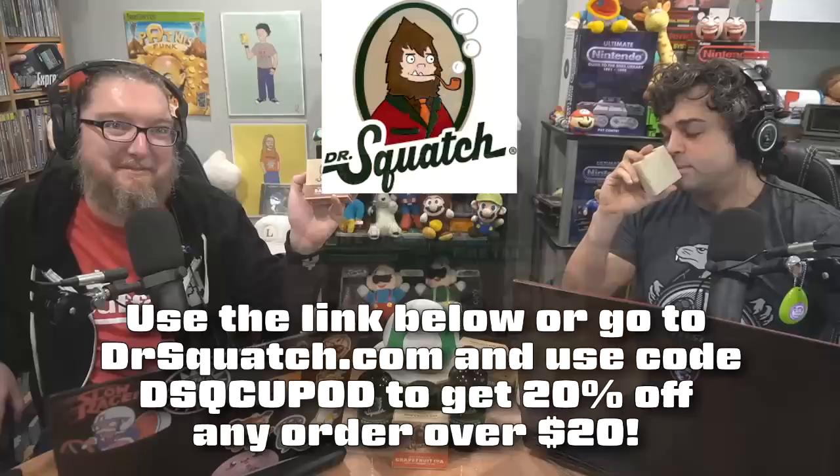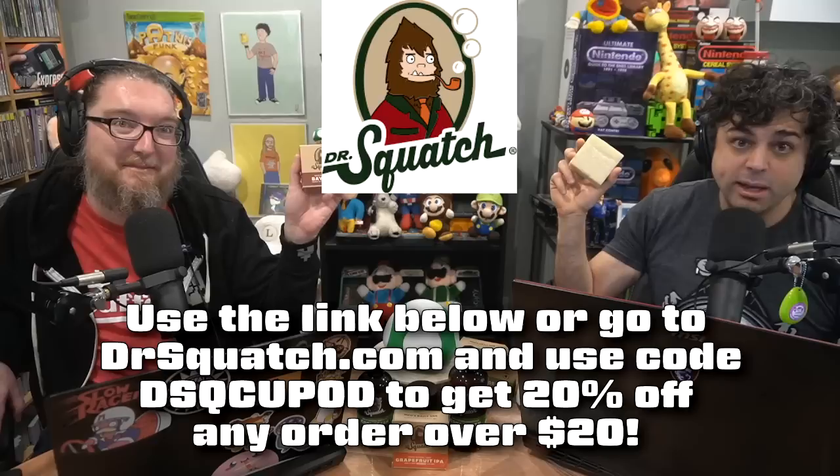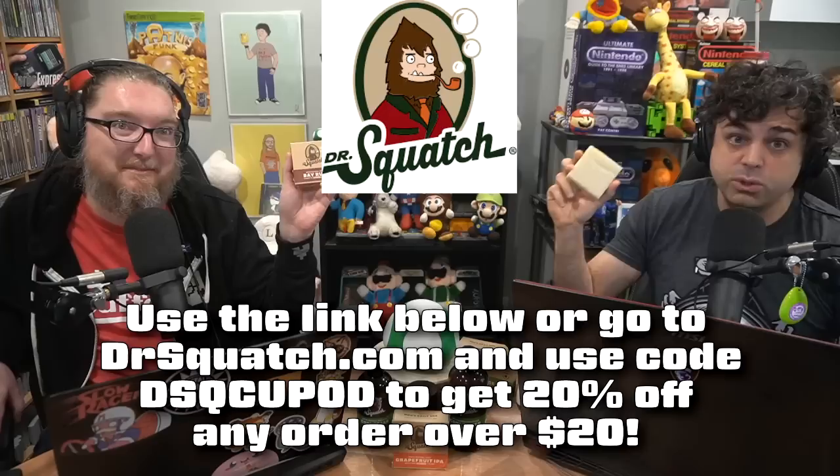If you want to smell like a champion, click the link below and use our code DSQCUPOD to get 20% off any order over $20. You're welcome. Get yourself some Dr. Squatch and get yourself clean.